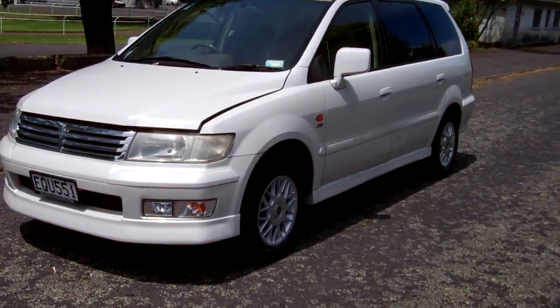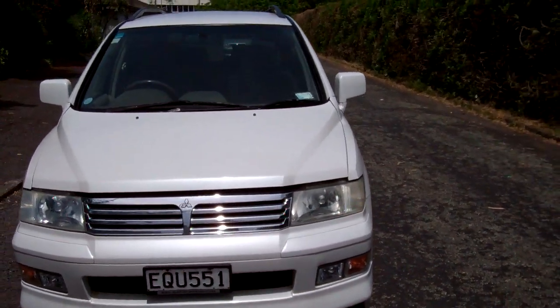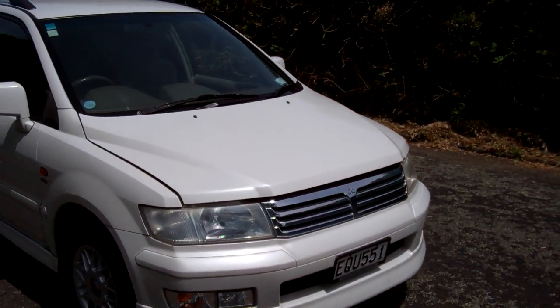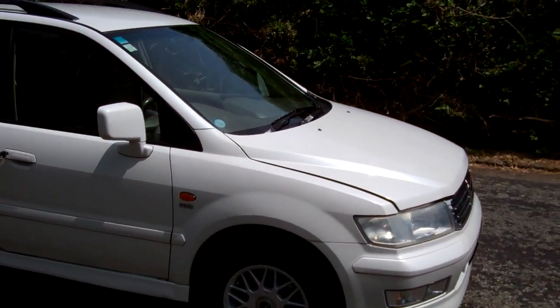Hi, this is Dan from Cash for Cars. What you're looking at is our latest vehicle to go on the internet at an auction. This is a 1998 Mitsubishi Chariot Grandis Super Exceed model. Always very popular people movers, these.